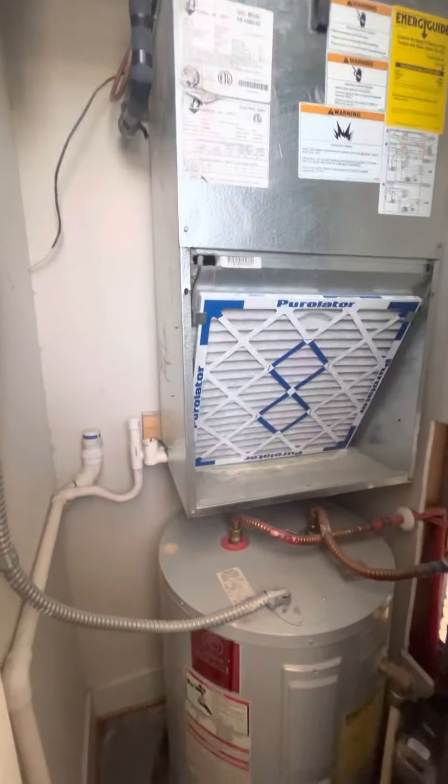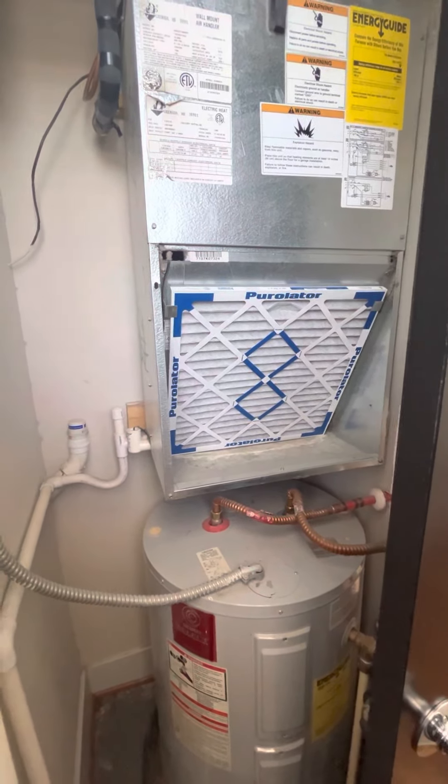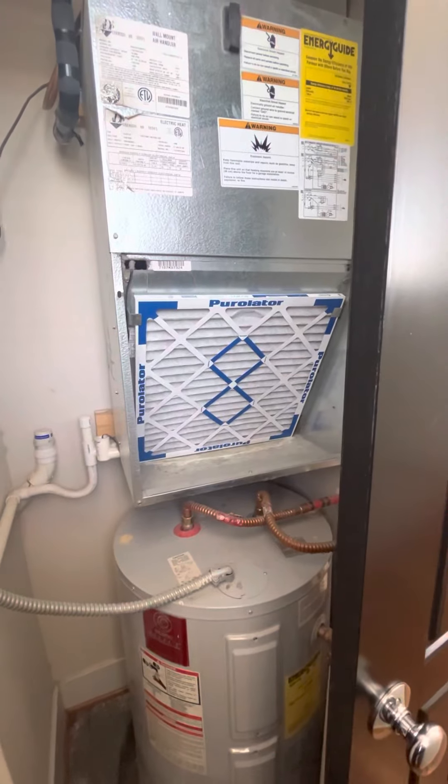You do get your own individual water heater, and it is central heating and air, which is electric. That's individualized per apartment, too.